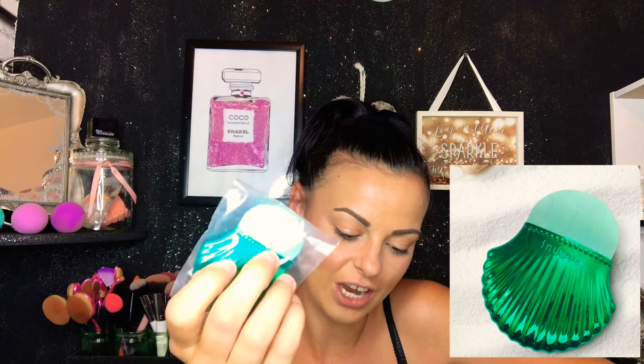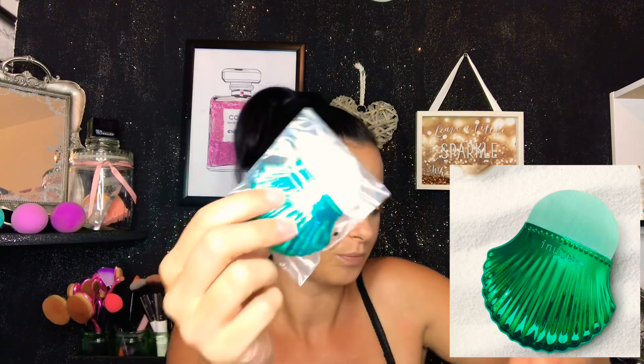Oh, this is super cute — it's a cheek shell brush, and it's £13.50. Let's open this up. This would be really good for contouring. Look how cute that is, and it's super soft as well. I can't wait to use that one.